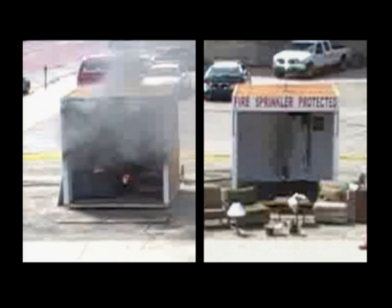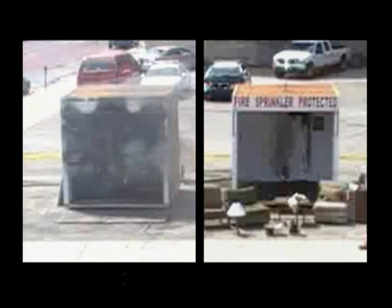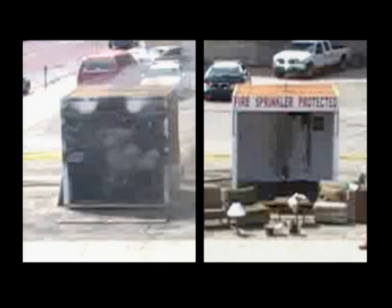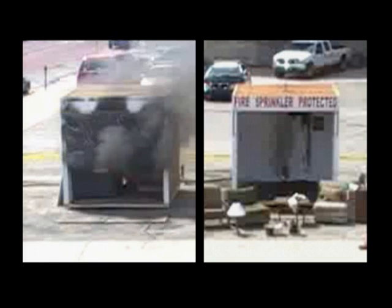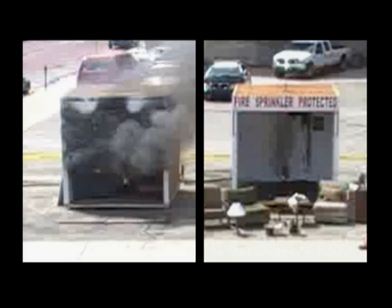Now you can see the cloud is getting thicker and thicker. This is going to be a point where it's an unsurvivable situation inside your house. You can see how low that black toxic cloud is down on the floor. That's why we teach everybody to crawl low under smoke. If your house starts filling up with smoke, you've got to get down on the ground where the good air is.